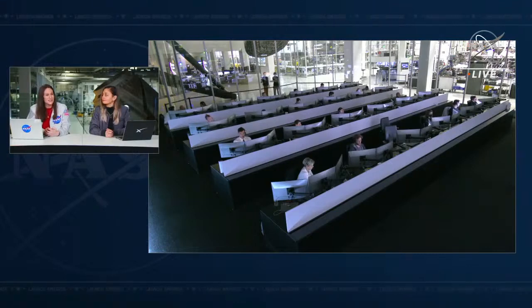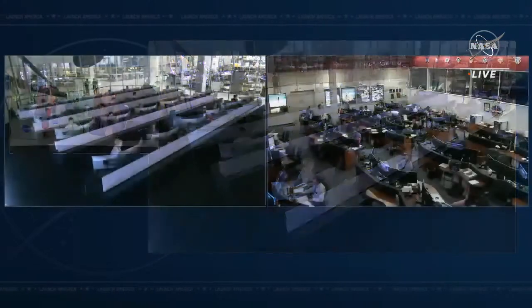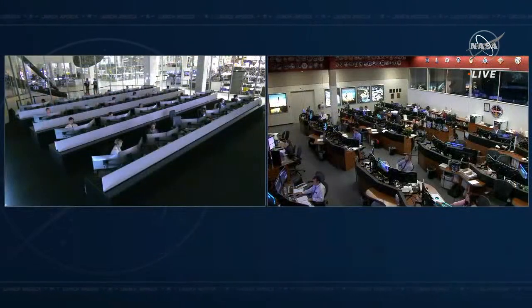These teams have been working together for six months on Crew-3, but they continue working together every day because Crew-4 is on board as well. On your left-hand screen is Mission Control Hawthorne, and on your right-hand screen is Mission Control Houston.